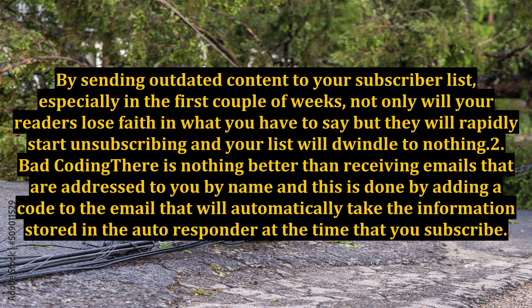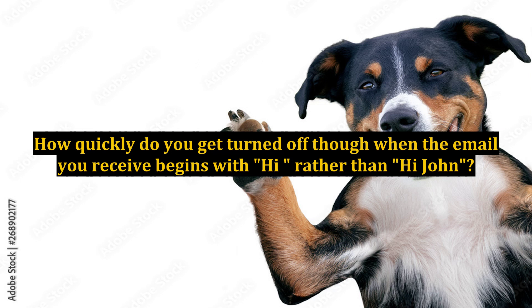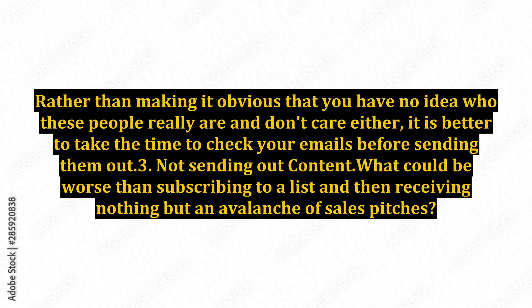2. Bad coding. There is nothing better than receiving emails that are addressed to you by name, and this is done by adding a code to the email that automatically takes the information stored in the autoresponder at the time you subscribe. How quickly do you get turned off when the email begins with 'Hi' rather than 'Hi John'? Even though readers are aware you are not personally addressing every email, being addressed directly just makes you feel good. Take the time to check your emails before sending them out.